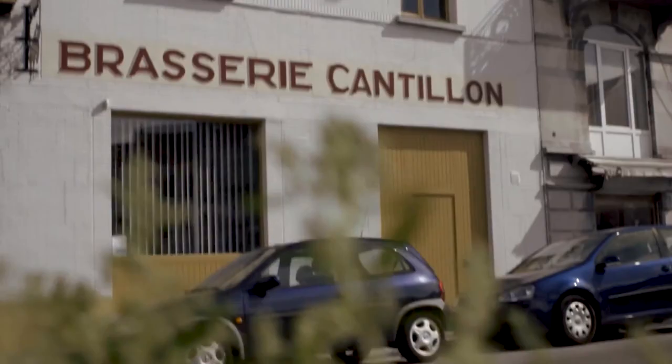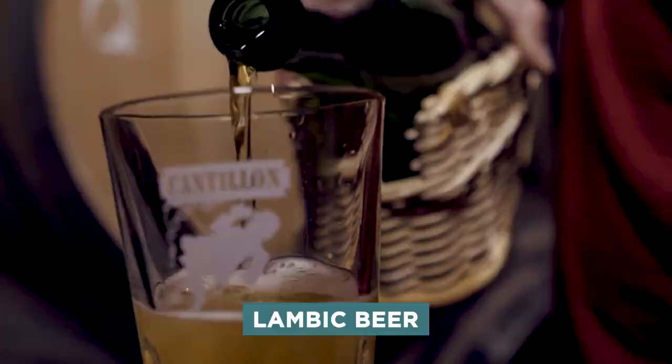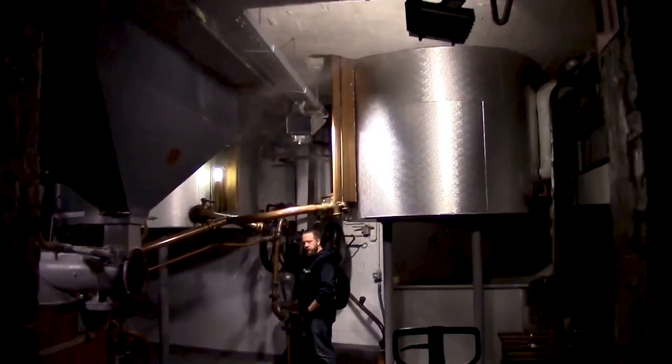Number 2: Cantillon Brewery. For beer admirers, a trip to Brussels must include a stop at Cantillon Brewery. This ancient brewery specializes in making lambic beer, which undergoes spontaneous fermentation with wild yeast as opposed to conventional beers. Even though there were more than 100 breweries in Brussels when Cantillon opened its doors in 1900, it's the only one that's remained open since then. You can feel the brewery's rich history as you explore its brewing and bottling facility, located just outside the city center.